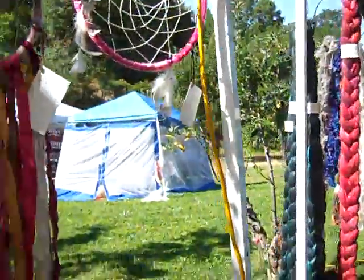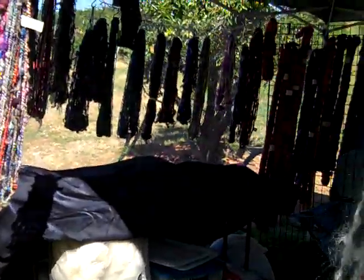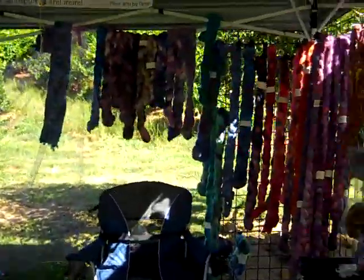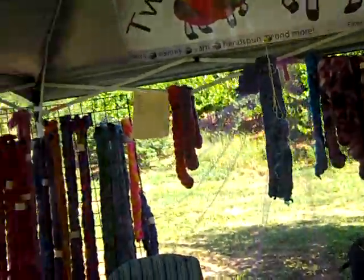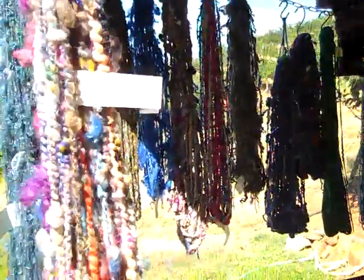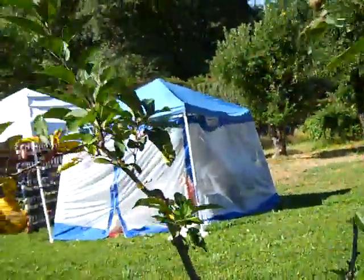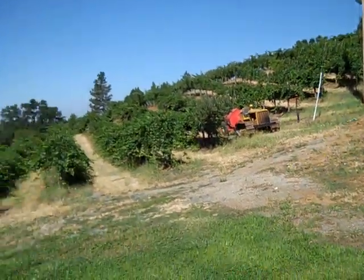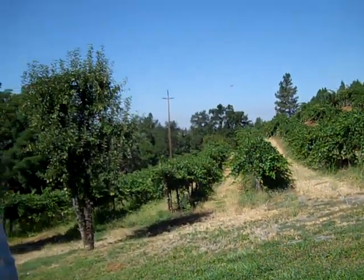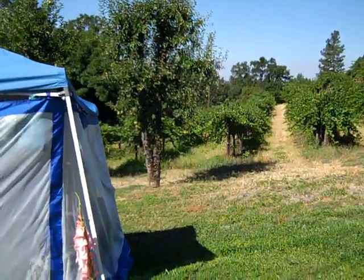And then we've got Twisted Sunshine Designs. You can see more painted braids and some fibers. You can see now the way that they have the vendor set up — we're actually in the orchard, so the winery vines are off to our right.